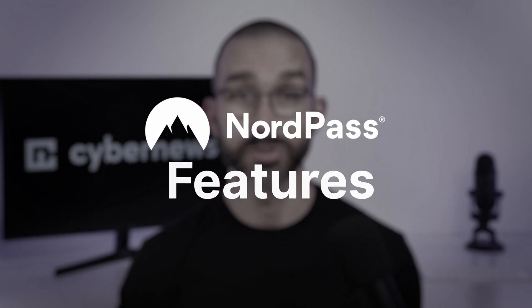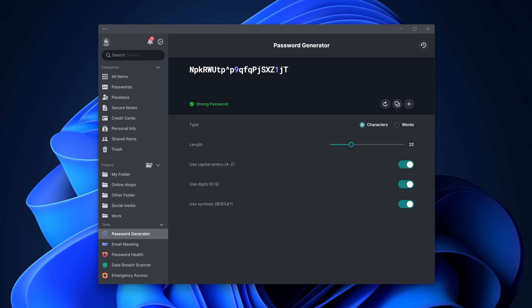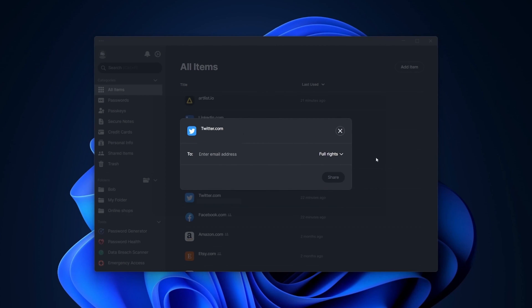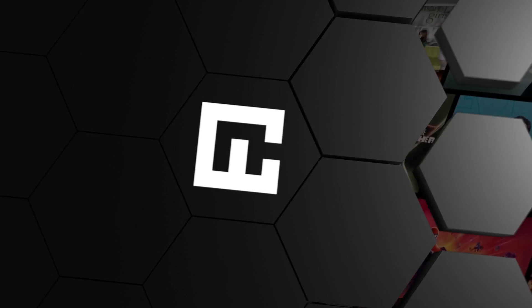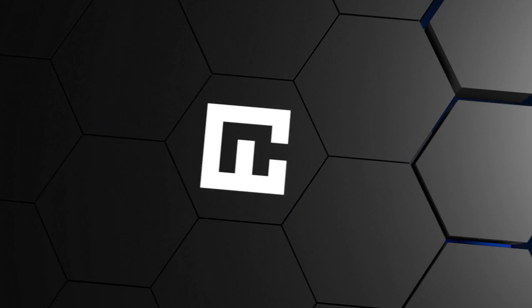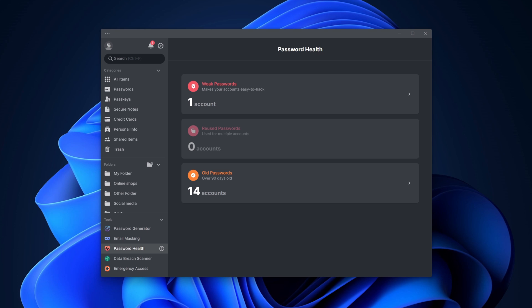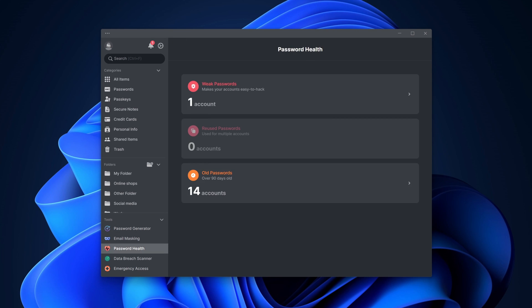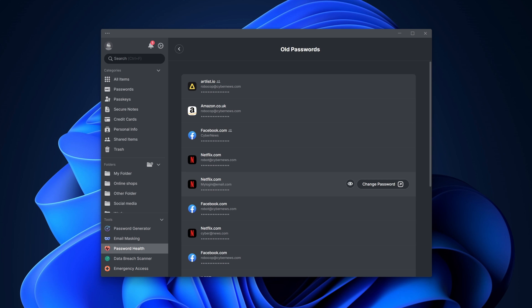Now looking at NordPass features — NordPass covers all the essentials, like a password generator. NordPass also has secure file sharing, which lets you share sensitive information like credit card details or even photos and videos. From my experience, NordPass' autofill was really smooth; I didn't encounter any issues and was able to save new autofill information rather quickly. There are also features like a password health checker, which helps you avoid vulnerable passwords — it was able to find way more problems than Google Password Manager did.